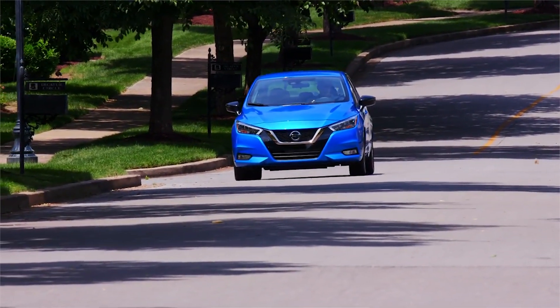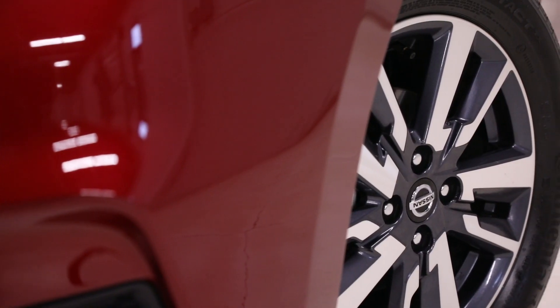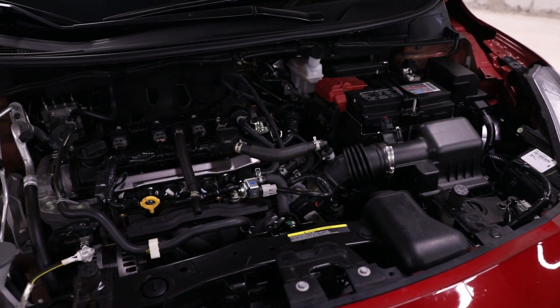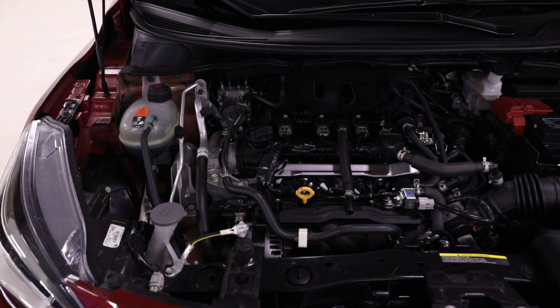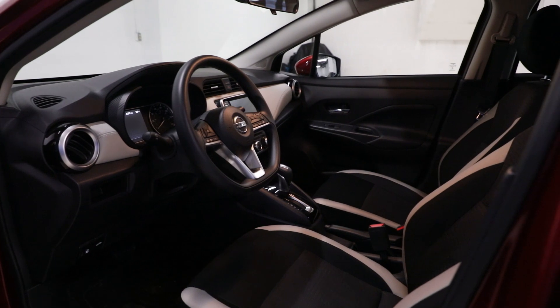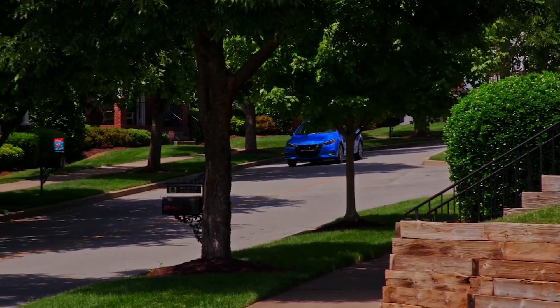As for more traditional concerns, the Versa is built off the very popular Kicks platform. Their wheelbase is in fact identical right down to the millimeter. It also shares the crossover's 122 horsepower, 1.6-liter four-cylinder engine as well as its optional CVT transmission. The main difference in powertrains is that the base version of the Versa gets a five-speed manual.